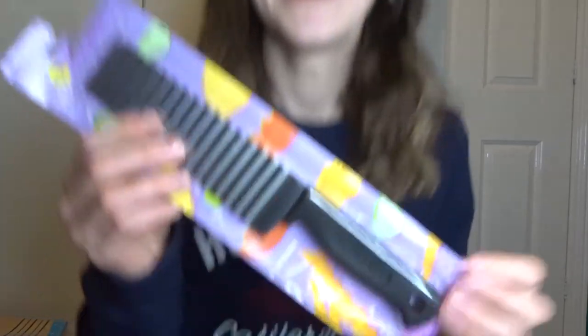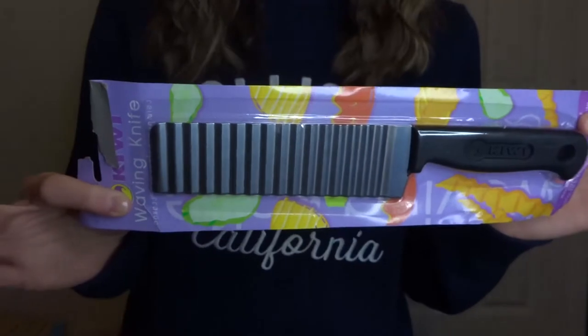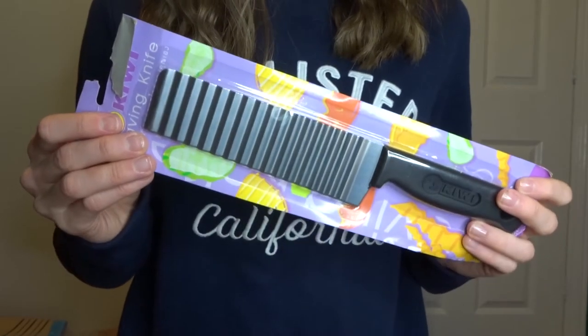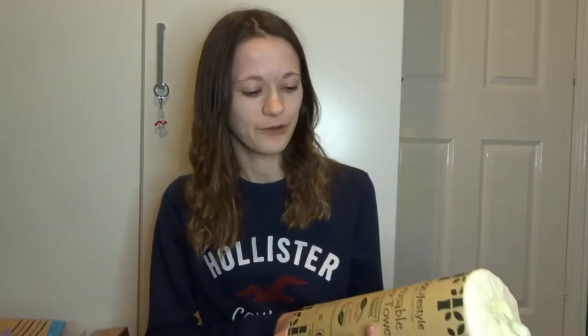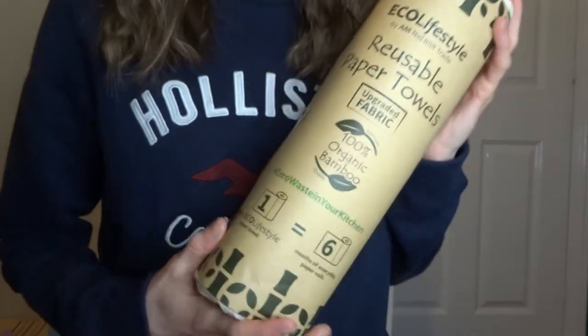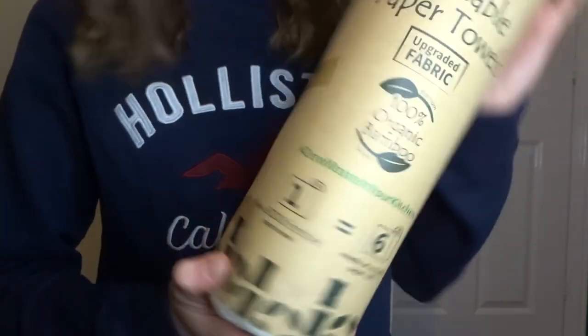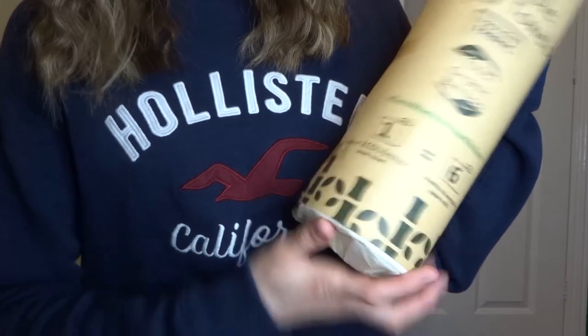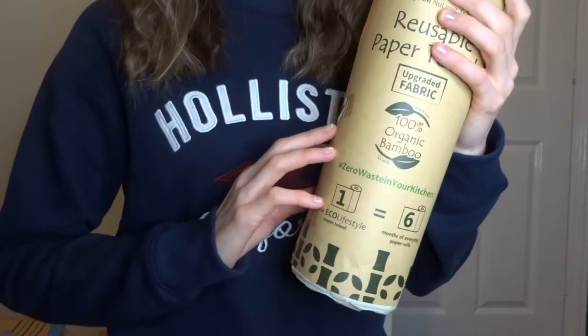I got a knife, but it's not an ordinary knife - it's a crinkly knife! So fun to make chips or any vegetables, and they will be crinkly. How fun is that going to be. Then the last homey foodie bit is a reusable kitchen towel made of bamboo. One roll of this will last six times longer than a normal paper towel roll - you just wash it out and use it again. I love reusable things.